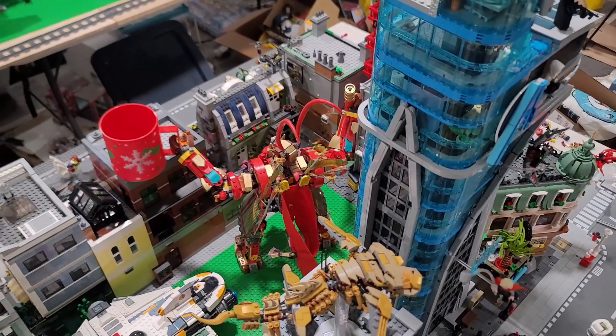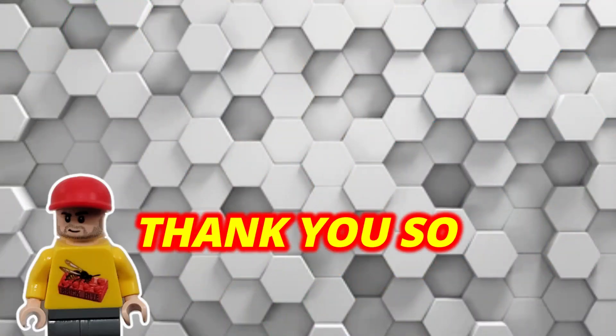Thank you so much everybody for watching. I appreciate it very much. Stay safe out there - I appreciate it.